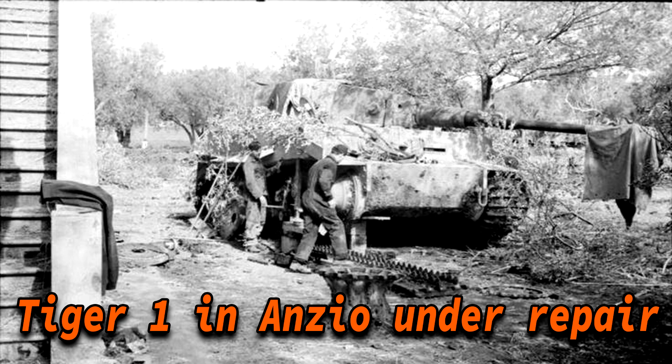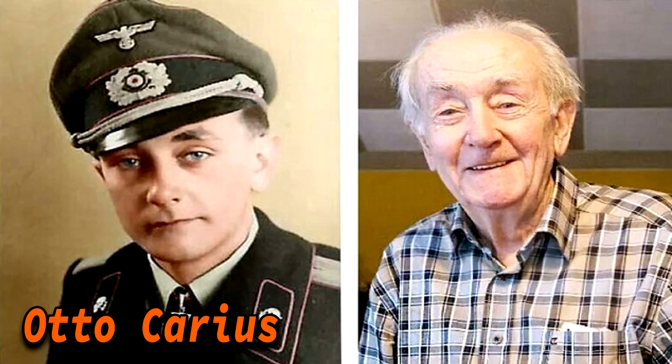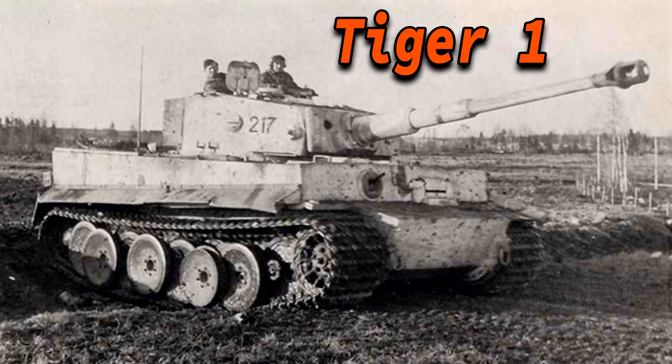When discussing the Tiger's combat history we must also mention some of the highest-scoring aces who fought in a Tiger 1 tank — names like Michael Wittmann, Kurt Knispel, and Otto Carius come to mind. Before finishing, a poll was conducted asking viewers what they thought of the tank, and the reactions were mixed. Some argued it was one of the best tanks of World War II, while others said the reliability issues were such a hindrance that it couldn't be rated better than mediocre.